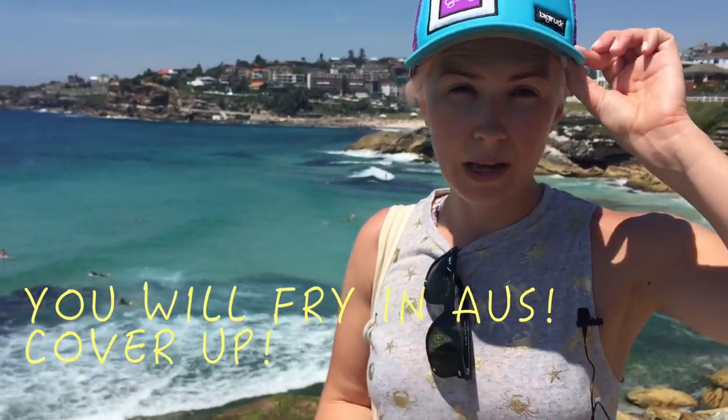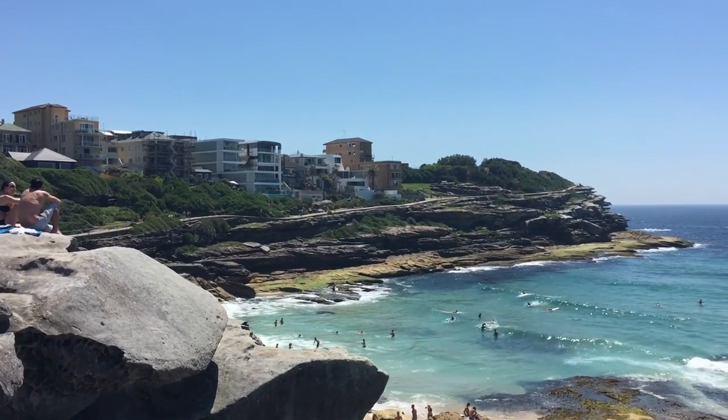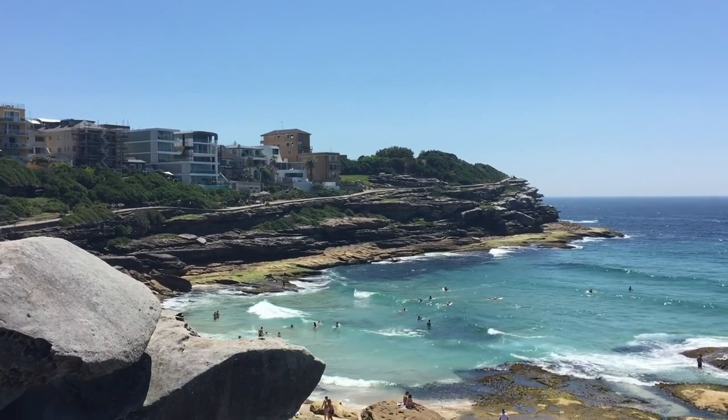The sun in Australia is really hot, so make sure you bring a hat, sunglasses and sunscreen. And you can just see hugging the coastline there — that's the walk that we're about to do. Pretty spectacular.